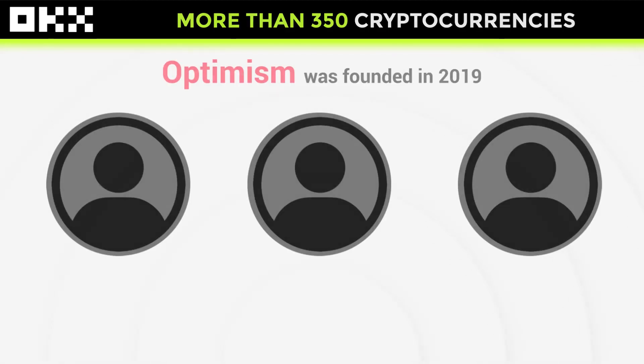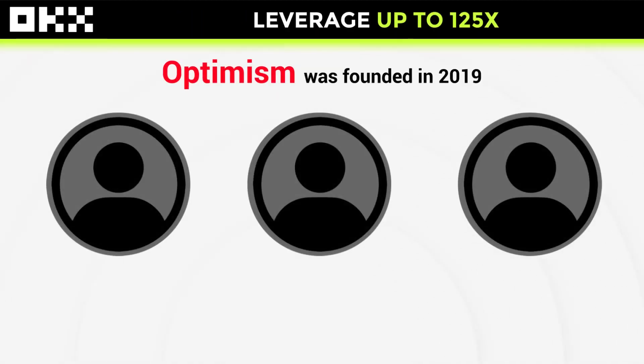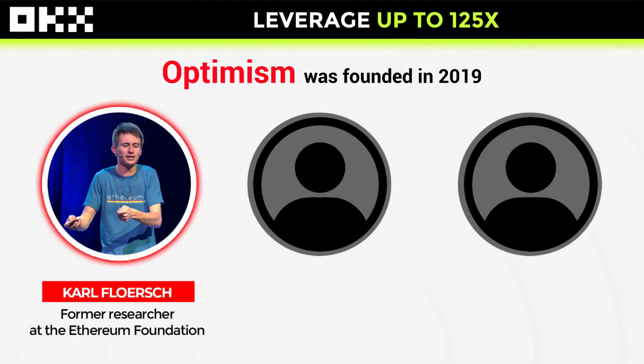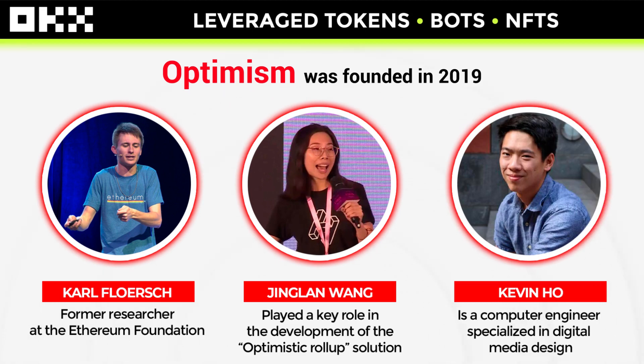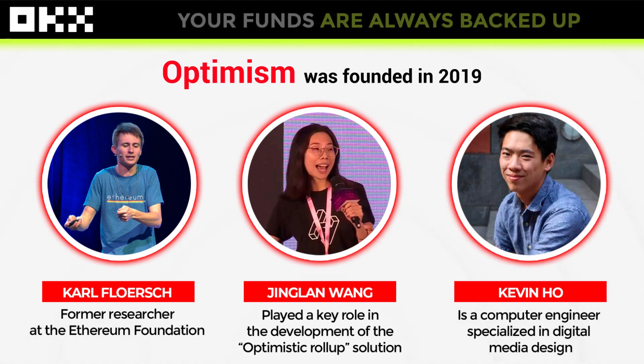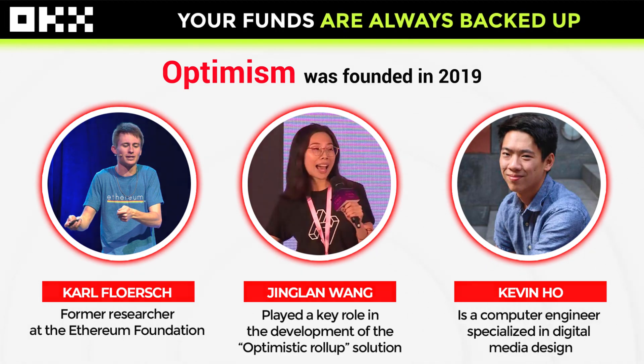Optimism was founded in 2019 by three enthusiasts. Carl, a former researcher at the Ethereum Foundation. Jinglin, who played a key role in the development of the Optimistic Rollup solution. And Kevin, a computer engineer specialized in digital media design.